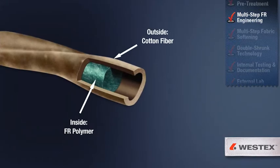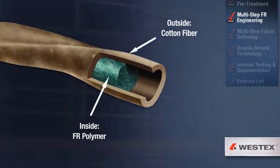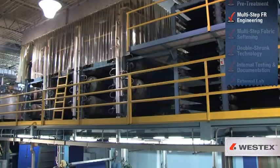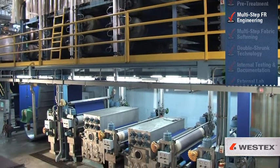This reaction creates a long-chain polymer matrix that is part of the cotton structure. We follow this with additional steps focused on oxidation, washing, drying the fabric, and then testing the product. And then we do it all again.